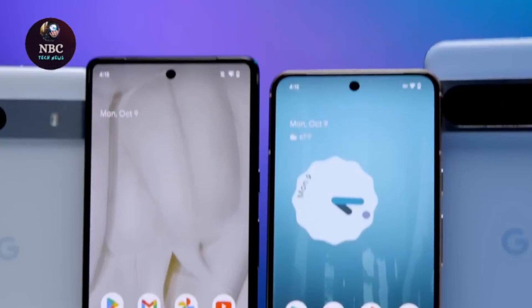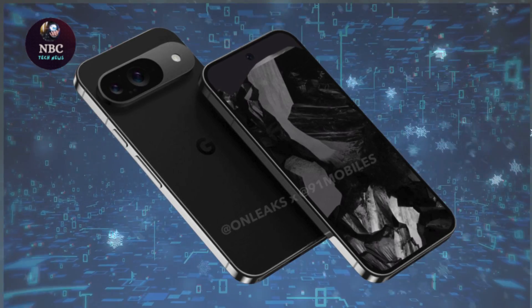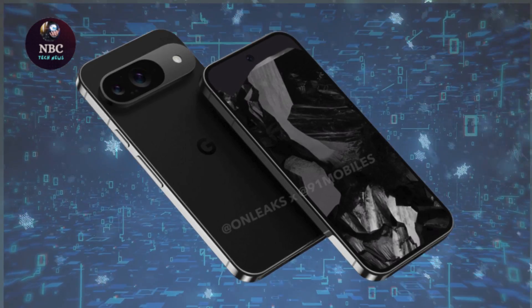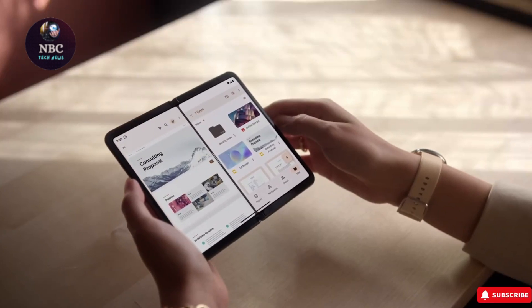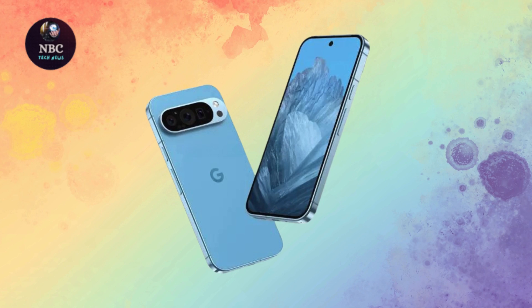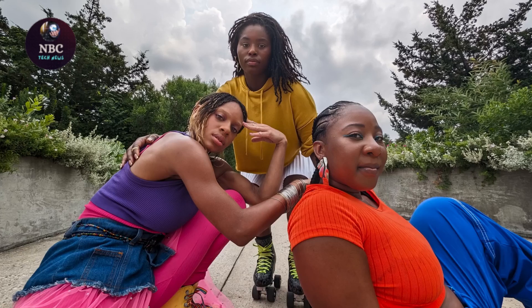In terms of color options, previous leaks hinted at a conservative palette, with black and a shade akin to Google's bay offering for the Pixel 8 Pro. However, the concept video introduces a fresh perspective, showcasing the Pixel 9 Pro in a muted yellowish hue with a gold frame featuring a matte finish.